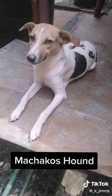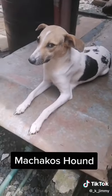Machako's Hound: same as the Shambani Shepherd but much shorter, also used to catch rats.